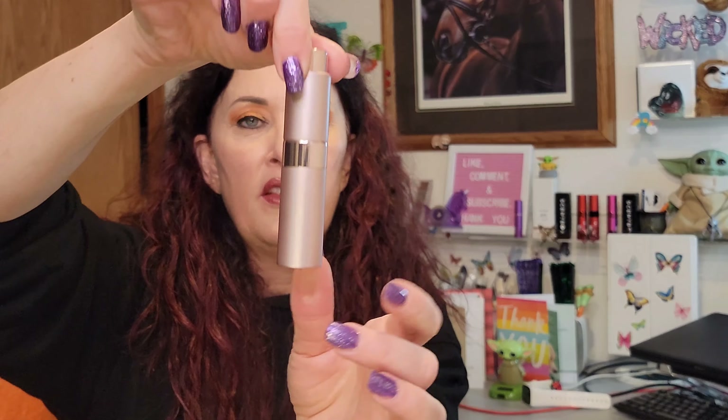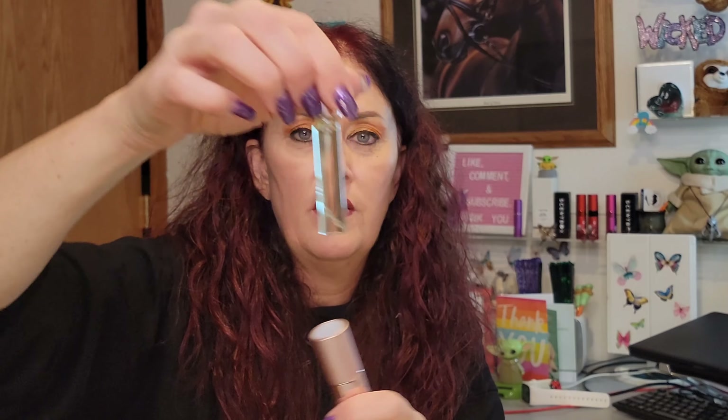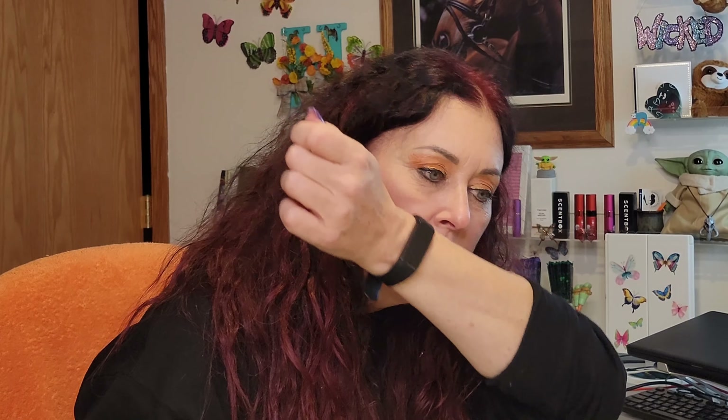I'm not wearing perfume tonight because I wanted to test this fresh. You get an atomizer — and this one has a breast cancer awareness design on it, which is awesome. The scent comes in a 0.27-ounce vial that pops in and screws down. Let's smell it. It's very fresh — a touch of floral. Also, a reminder: don't rub fragrance on your wrists; it crushes the fragrance. Just dab to transfer.